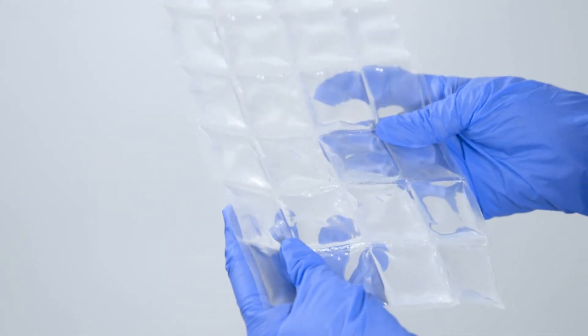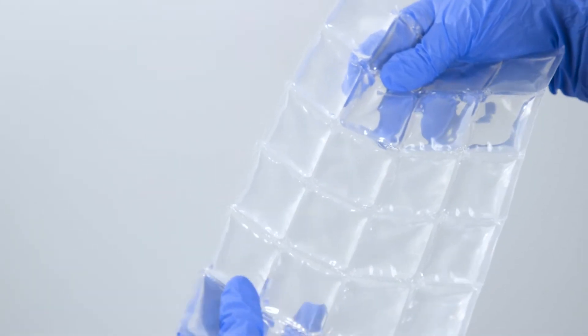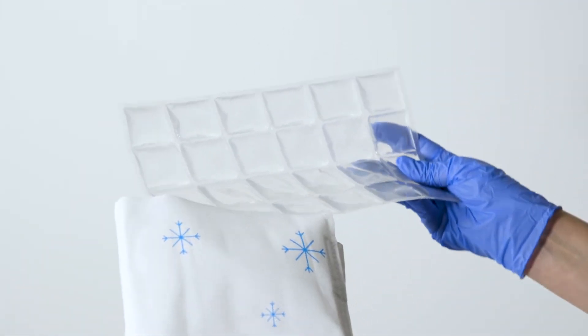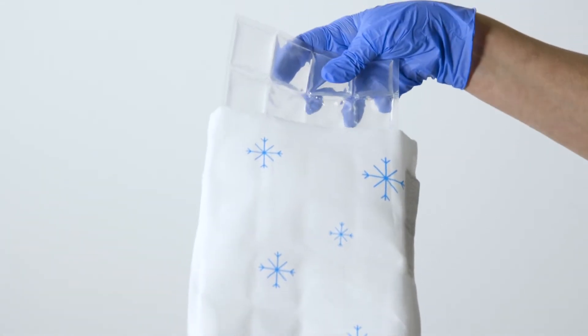Iceband is a product for single use and it doesn't give any cross-contamination or infection. It's a product that only uses water and it's safe and stable. The envelope around the Iceband protects the cooling element against the skin so you don't get any frostbite or any complications.